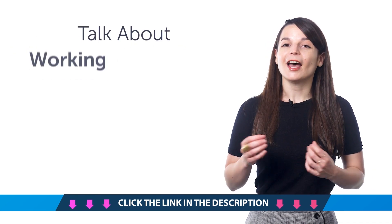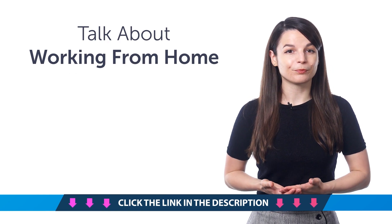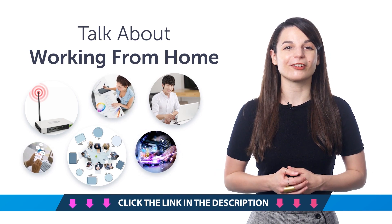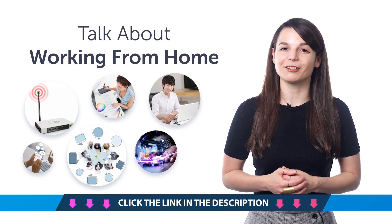Fourth, how to talk about working from home. You'll learn how to say Wi-Fi, online meeting, work from home — 25 phrases in total with this one-minute lesson.